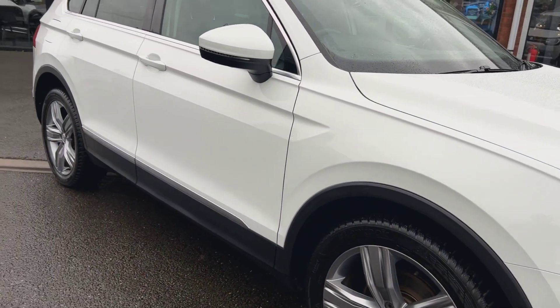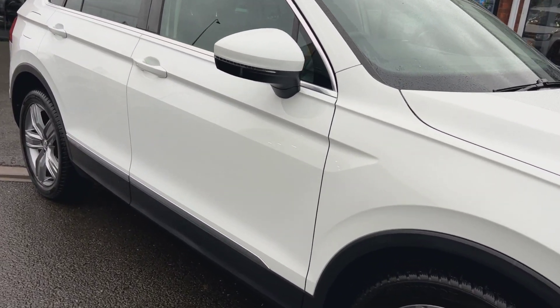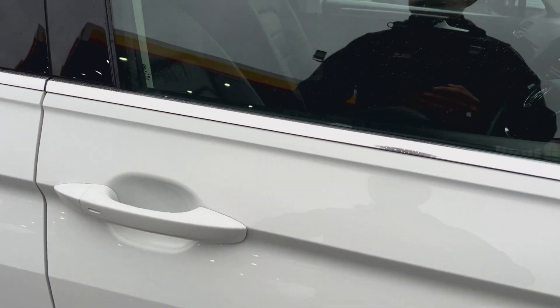Looking down the side then, no signs of any dents, dings, bumper corner scuffs — it's in nice, nice order.